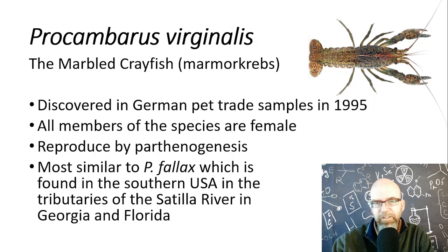What makes this particular species interesting is that it pretty clearly hasn't been around for a very long period of time. It was only discovered in the German pet trade in 1995. And believe it or not, there's a lot of people interested in crayfish — they're traded around the world, there are hundreds of species. Had this particular species existed long before 1995, it surely would have been noticed by somebody. So where did it come from, and how could it have come into being only in 1995 or very soon before that?